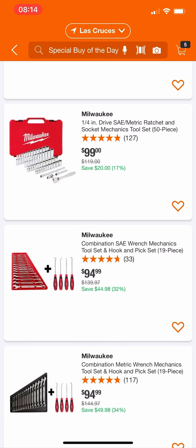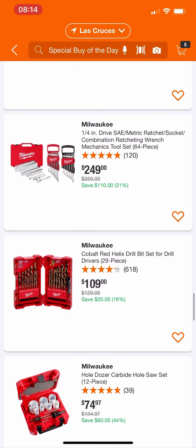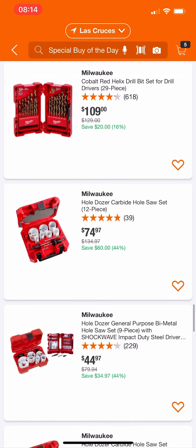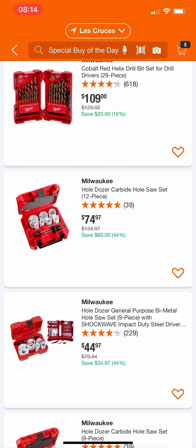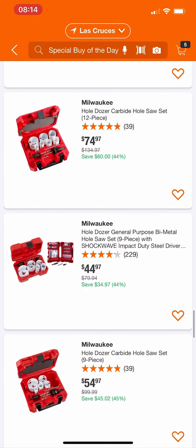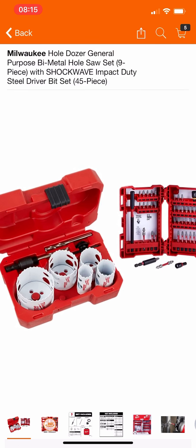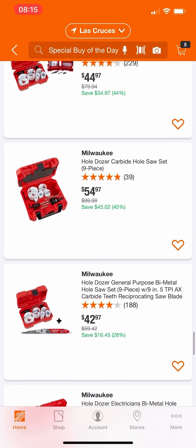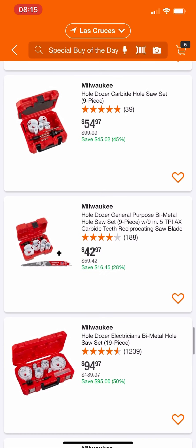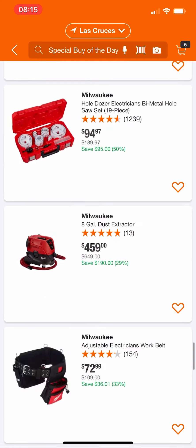There are some ratchet sets if you're interested, plus some wrenches and pick sets — they're there if you want them, pretty good deals. Some of their Helix bits — nothing too amazing. Their Hole Dozer kits: the 12-piece, I wouldn't get it; their 9-piece, I wouldn't get it either. Last holiday we had their 17-piece for $35 — way better deal. Even the Shockwave set I wouldn't buy right now. Christmas is coming, Black Friday, all of Q4 — this is when we're going to start seeing the best deals, so I'd hold off. Maybe the Axe one isn't a bad deal if you specifically want that.